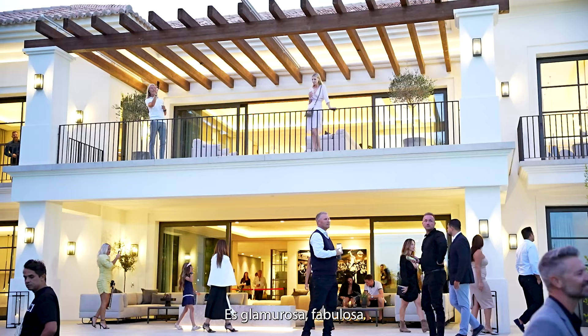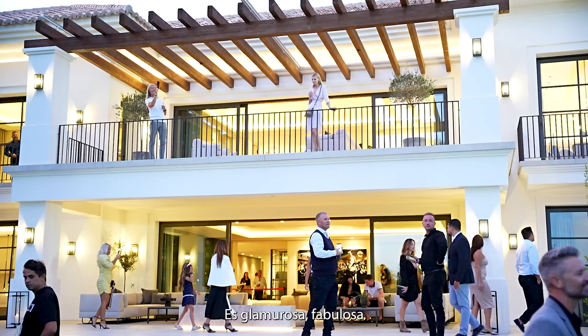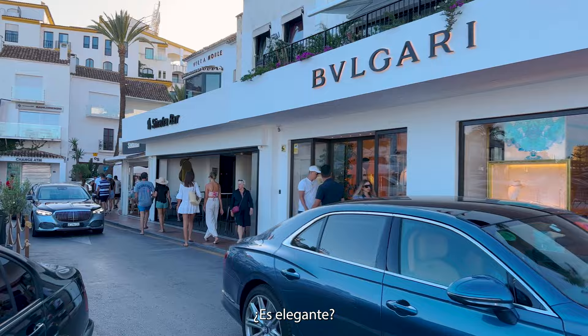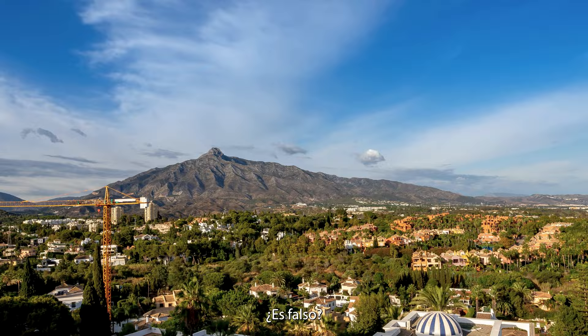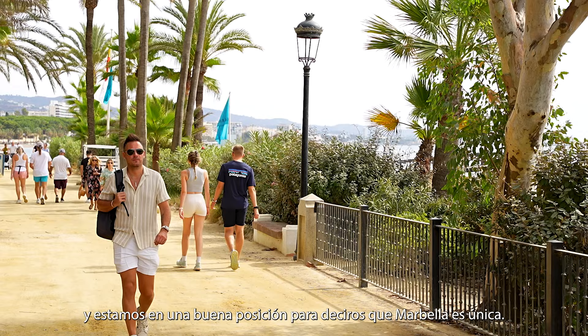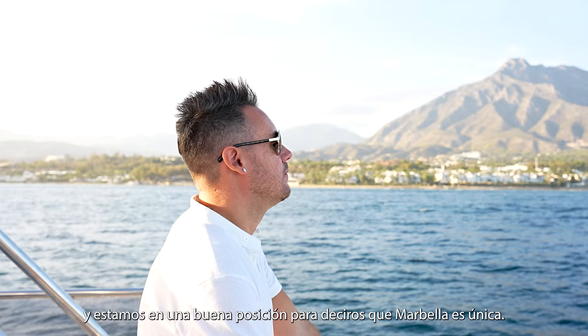Marbella needs no introduction. It's glamorous, fabulous and over the top. The first time we went to Puerto Banús, we were confused. Is it posh? Or is it pretentious? What about Marbella as a whole? Is Marbella fake? Or is it really the star of the Mediterranean? We have been living here for over a year now and we are in a good position to tell you that Marbella is one of a kind. Stay tuned!